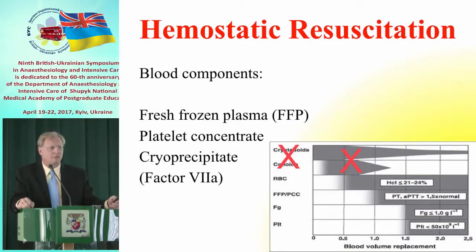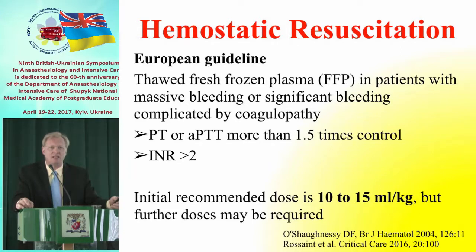What needs to be available: fresh frozen plasma, platelet concentrate, and fibrinogen. In the US, fibrinogen still comes in the form of cryoprecipitate. Here is the European guideline from last year: a prolongation of prothrombin time by one-and-a-half times, and an INR approaching twice normal, should immediately be treated with plasma.